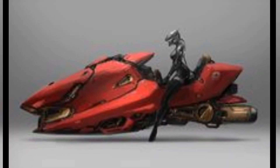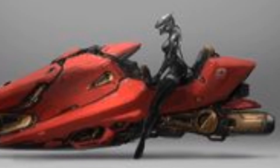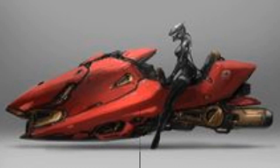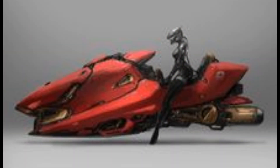Under the hood — or should we say under the seat — is a powerful electric propulsion system. It's equipped with multi-directional rotors and vertical take-off and landing, VTOL, capability. That means you don't need a runway, just open space, lift off, and you're flying.